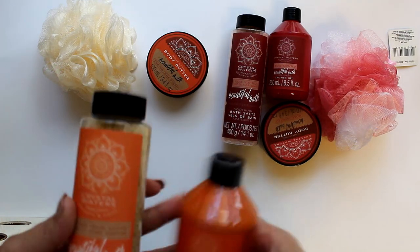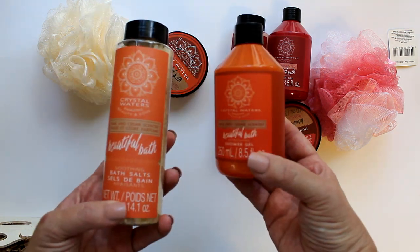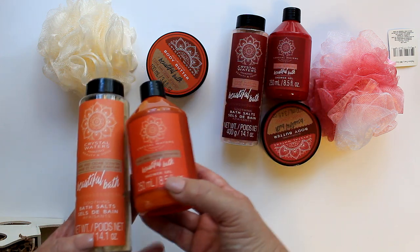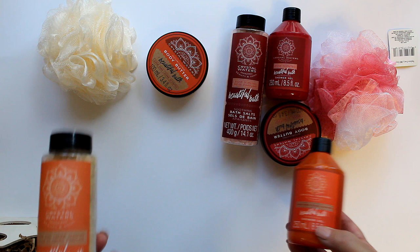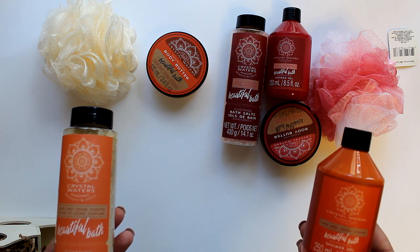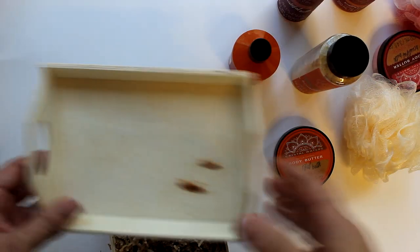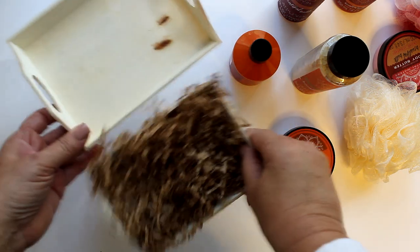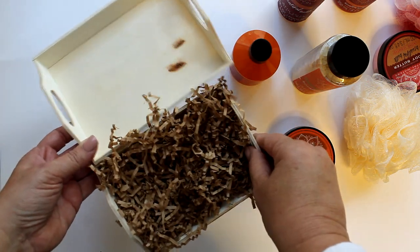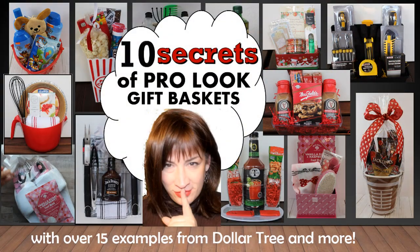I'd like to start with this awesome Crystal Waters line in this beautiful boho global chic packaging. It comes in two scents — sage cedar in the burnt orange and rose in the ruddy red. They have the shower gel, bath salts, and body butter, and I found these two poofs in complementary colors. For the container, I chose this wood tray available in the craft section. And I want to point out that this tray comes in two sizes, and bigger is not always better — I have ten pro secrets for making beautiful gift baskets, and container choice is number four.